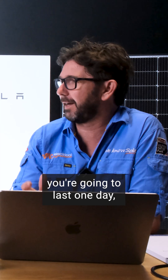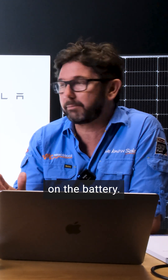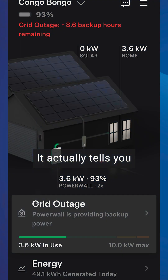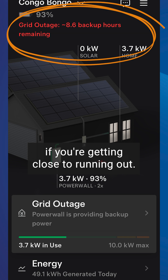You might last two days, you might last one day — just live as normal and see how far you get through on the battery. Tesla has a really great feature here: it actually tells you how many hours you've got remaining, and it'll come up as a pop-up as well if you're getting close to running out.